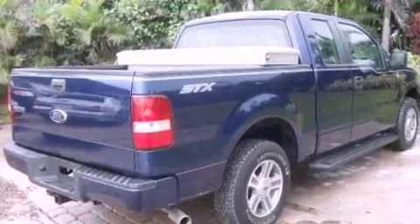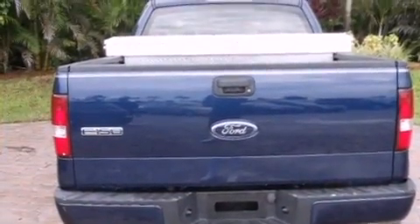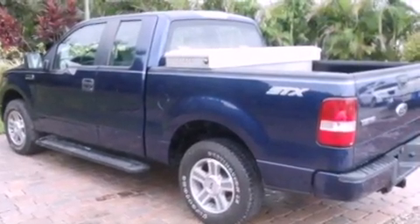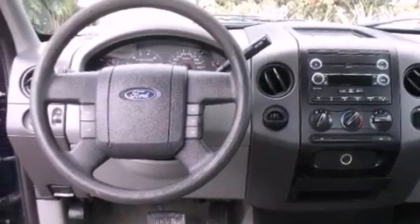Its top features include air conditioning, a rear split-bench seat, a CD player, a double wishbone independent front suspension, chrome wheels, a security system, a passenger-side vanity mirror, a low tire pressure indicator, a full-size spare tire, and this vehicle has less than 42,000 miles.